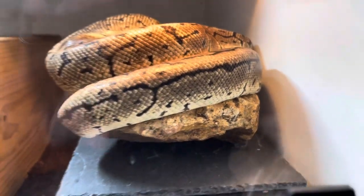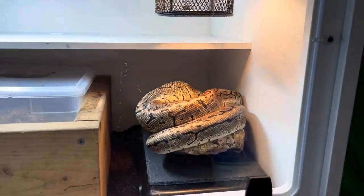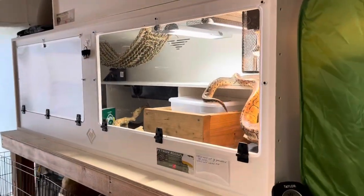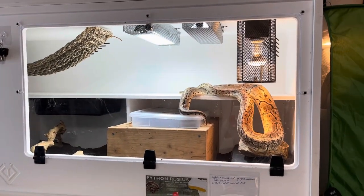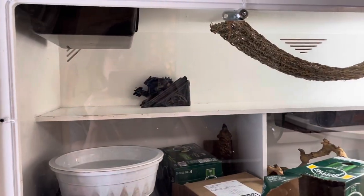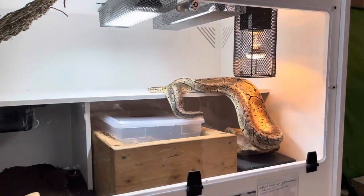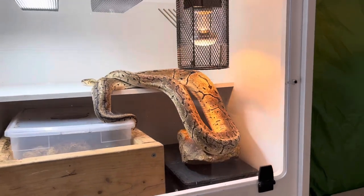She has a rock underneath the halogen as well as a slate, and she also has a hide there. So if she doesn't want to be directly underneath the light, she can go into that hide and still be in the warm area of her enclosure. Sometimes she moves back to one of the other light sources. She spends a decent part of her day — as opposed to staying in the cooler area or sleeping in one of her other hides — actively spending time underneath these light and heat sources.